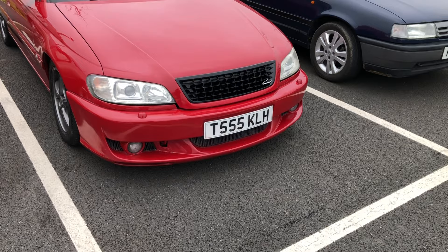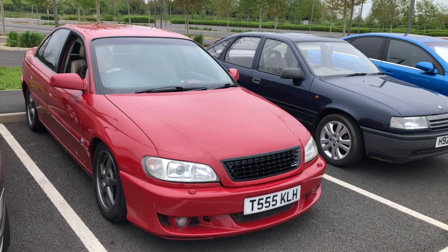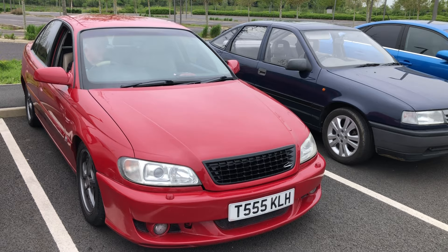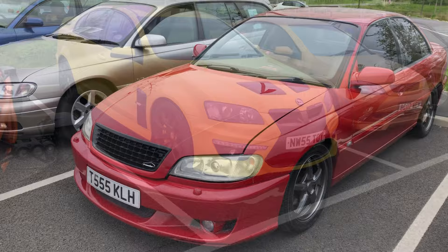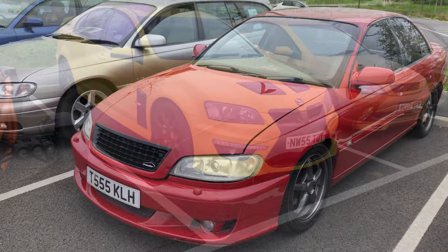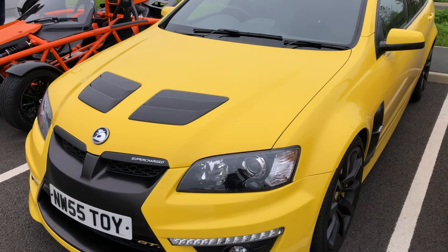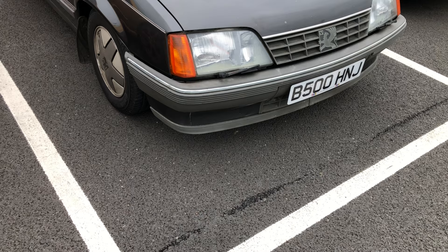This was Vauxhall and Opel's last big car — the Omega. By that stage, pretty much the volume manufacturers were giving up on that segment, leaving it to the premium manufacturers with the 5 Series and E-Class. This one has some Irmscher modifications, and it's unusual to see one in red. And this is the Vauxhall VXR — actually a Holden, still sporting the Holden badges. Sold under the Vauxhall brand in the UK, and now Holden doesn't even exist — GM closed that brand in Australia. Great to see that muscle car here.